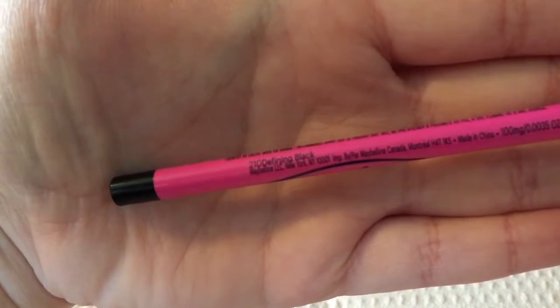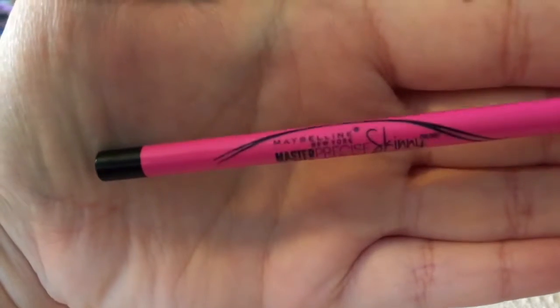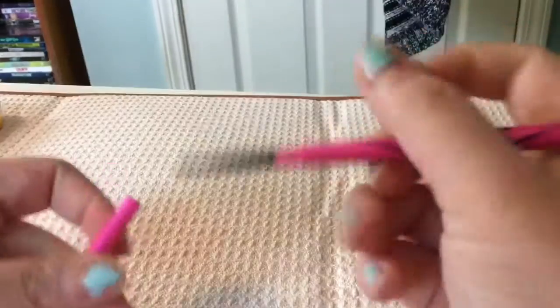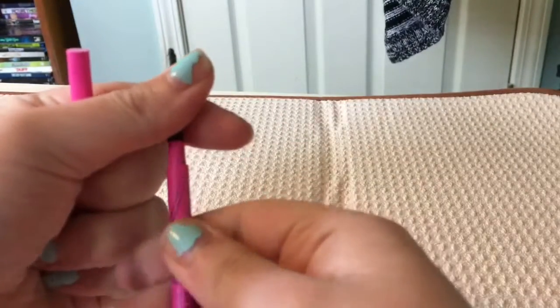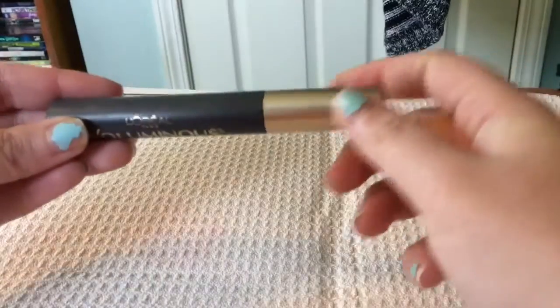Next up we have this Maybelline Skinny Eyeliner. This one did not transfer well for me — I thought by the swatch it'd be nice and creamy, but I have to go back and forth and it doesn't twist back down. It also irritates my eye; I find my eyes watering every time I use this one.